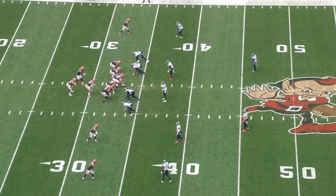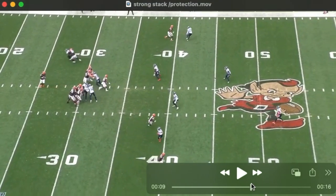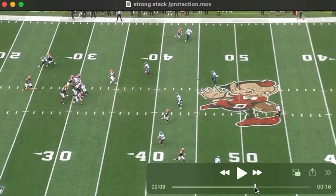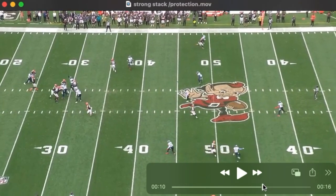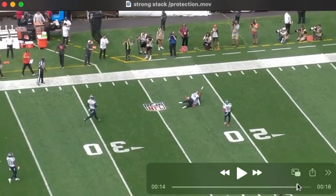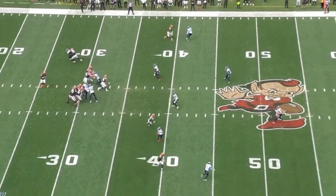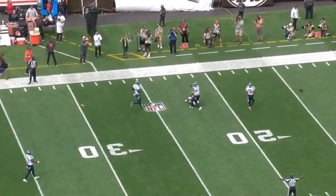Another two-back personnel look — they keep one in protection and release the other. This is second and 26; the quarterback is very comfortable in this pocket on a deep drop. You can see him checking out the singled-up receiver to this side — that's where he's going with the football. Protection is great with the exception perhaps of the left tackle. The quarterback is not at all shy about putting the ball up and allowing his receivers to make plays. Looks like the receiver has a step on the defender and they pick up a PI.